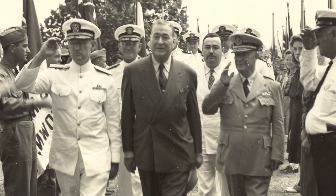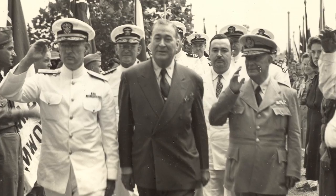He laid it all on the line for this country and he's very extremely patriotic. He built the middle class in New Orleans.